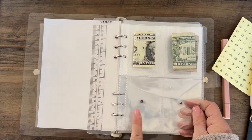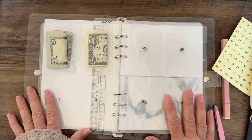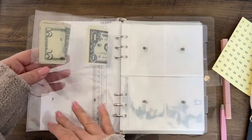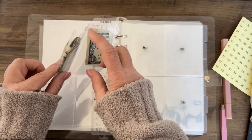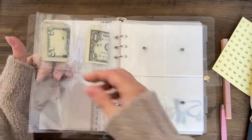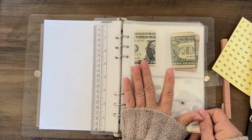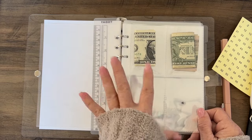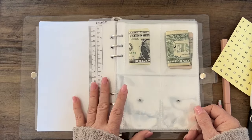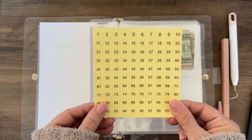So you have pockets one through ten, and so on. I already added a five-dollar bill in pocket number five. They are double pockets — you do one side, flip it over, and do the other side. It doesn't bother me that I have to fold the money in three; unfortunately there aren't inserts wide enough to fold it just once.